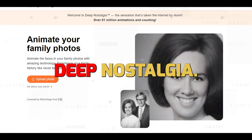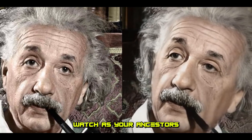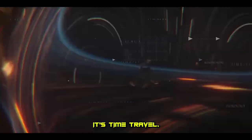Finally, let's unveil Deep Nostalgia. This magical tool breathes life into old photos by animating them. Watch as your ancestors smile, blink, and turn their heads as if they're right in front of you. It's not just AI — it's time travel.